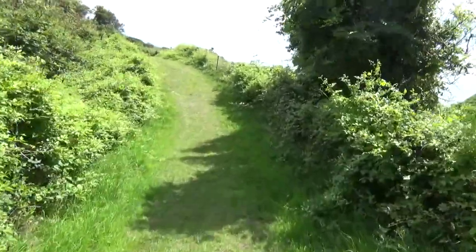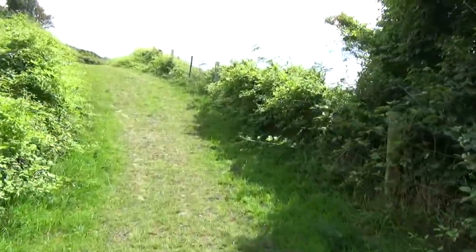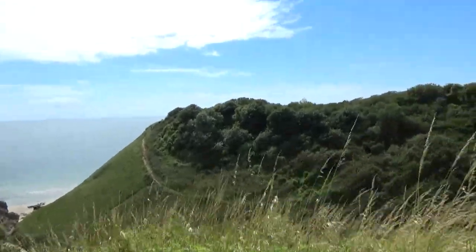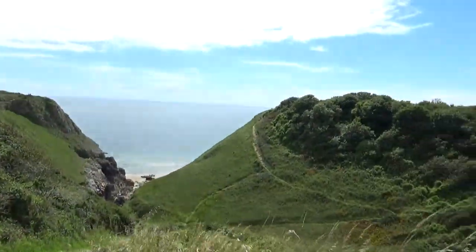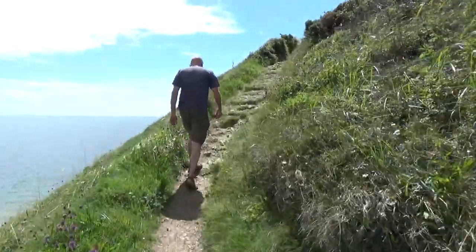Off to some more bracing weather on those old moor cliffs. Down first, and then up over the other side. Nearly to the top.